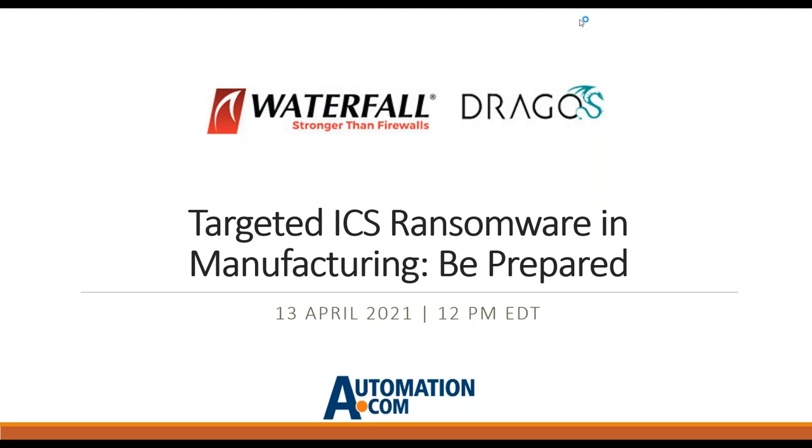Welcome to our live webinar on how to be prepared for targeted industrial control system ransomware in manufacturing. Today's webinar is sponsored by Waterfall Security Solutions, Dragos, and Automation.com. My name is Renee Bassett, Chief Editor of Automation.com, and I will be your host.